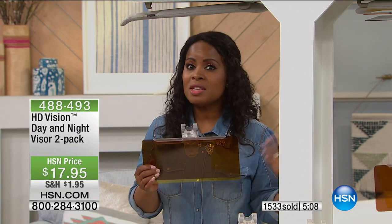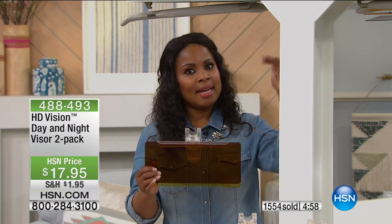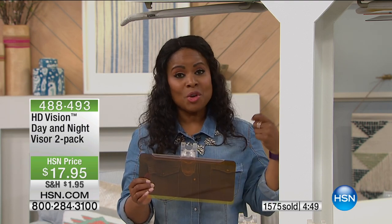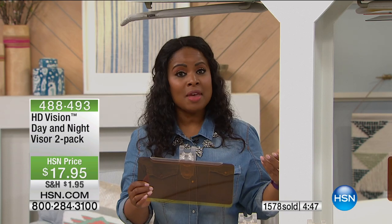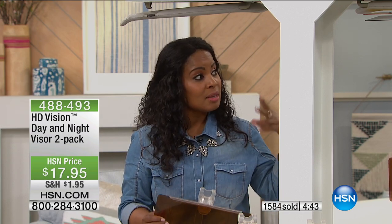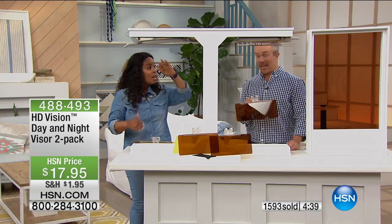We've sold over 1,000 of these, approaching almost 2,000. This is the final airing of the day, so if you'd like to have it, give us a ring and reserve yours. Think about the summertime — the days are a lot longer, a lot more daylight, so it gives you an opportunity to have this safely in your car, easy to use, giving you that protection and less eye strain. With those LED lights on the newer cars, you really are squinting. How many of us are squinting all the time?